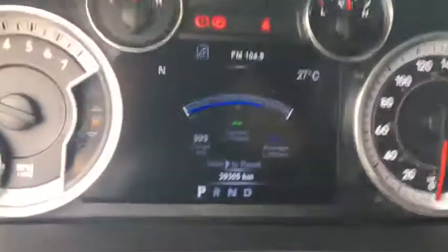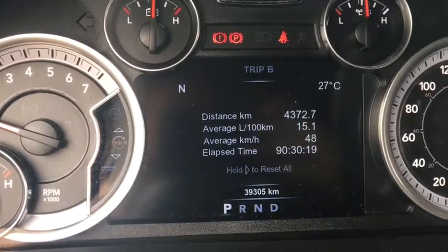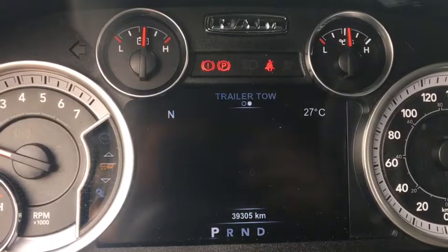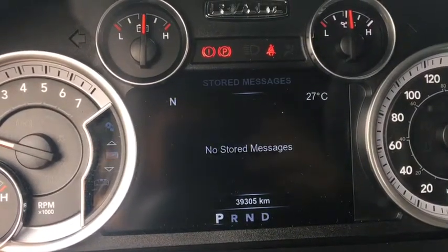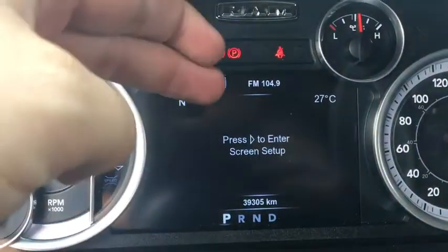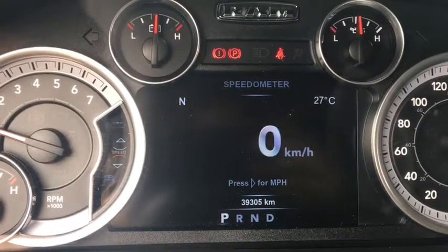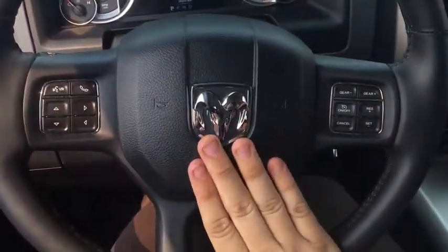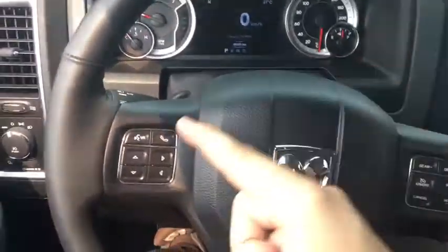You can reset the average fuel economy by holding the button. There are Trip A and Trip B calculators showing distance driven, average fuel economy, average speed, and driving time. The trailer tow area shows gain settings. The audio center shows what's playing. The message center lets the Ram communicate any alerts. Screen setup lets you customize the display — there's an outside thermometer, compass, and customizable corner readouts. There's a large RAM badge in the middle of the steering wheel with a loud horn, cruise control, gear selection buttons, and voice recognition.